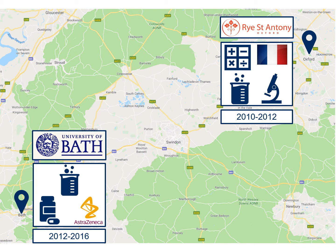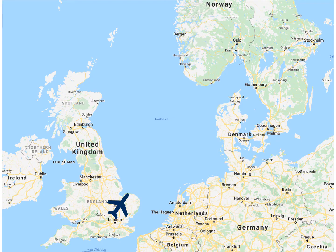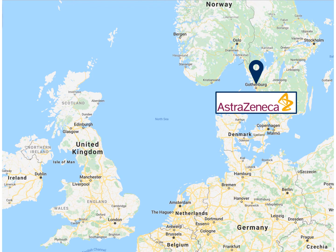For my final year I was back at the University of Bath to continue my studies and undertake a research project where I looked at making compounds found in nature that might be useful as medicinal compounds. When I finished my undergraduate degree I decided to undertake a graduate scheme once again with AstraZeneca, but this time I was based in Gothenburg in Sweden, or Göteborg as it is in Swedish.